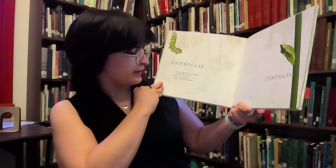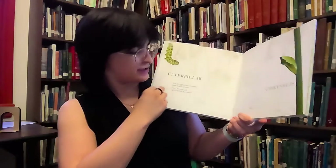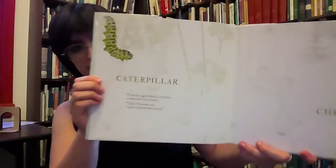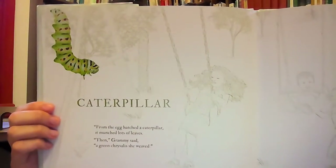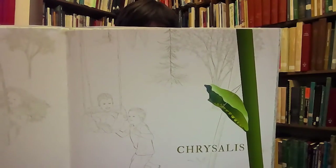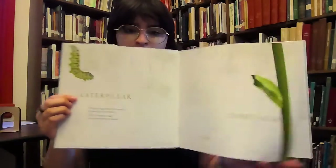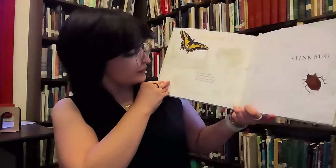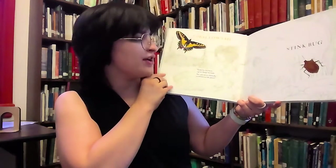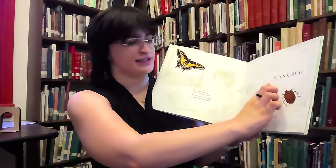An egg hatched a caterpillar that munched lots of leaves. Then Grammy said, a green chrysalis. A picture of a caterpillar and a chrysalis. Inside her tiny home, a great change was made. She came out as a butterfly and in the sun she played. There's a swallowtail and a stink bug.